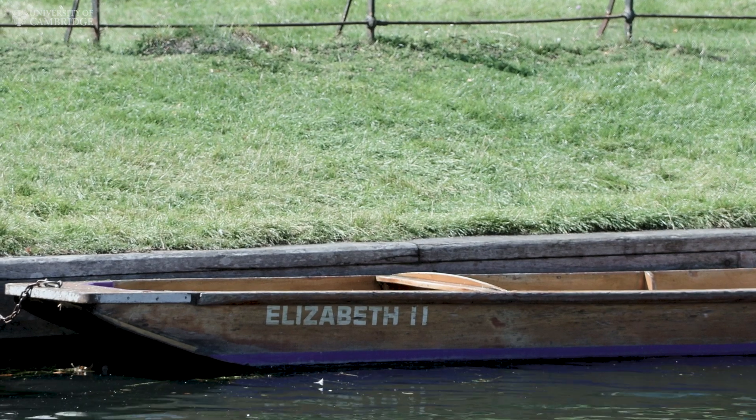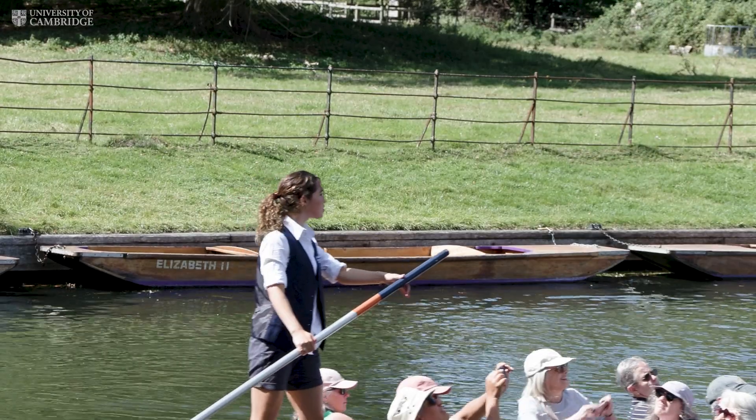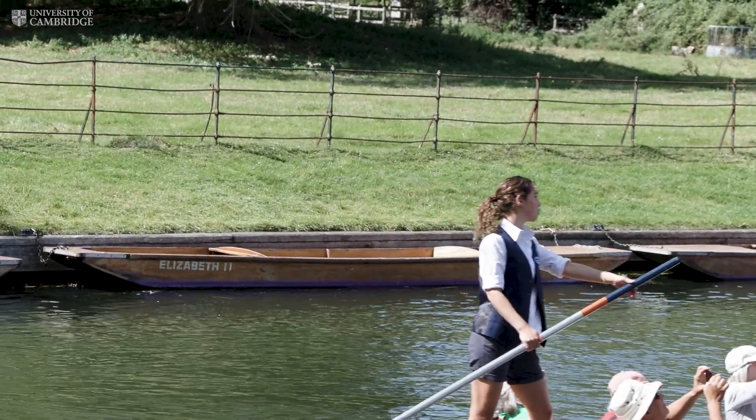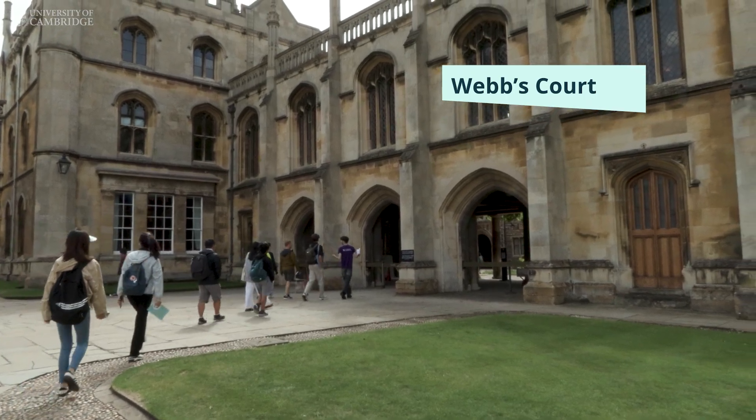And there are the King's Punts — you can rent those out for about four pounds an hour. You pick them up down the river with all your punting equipment, so it's much cheaper than the actual commercial tours.